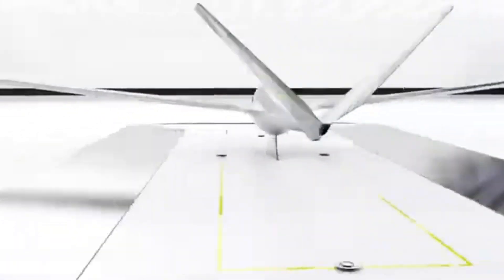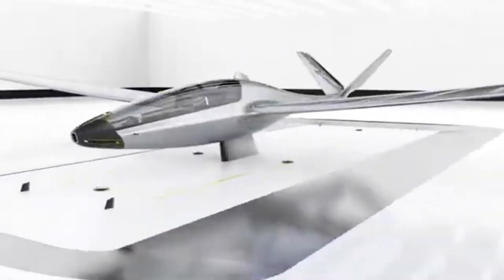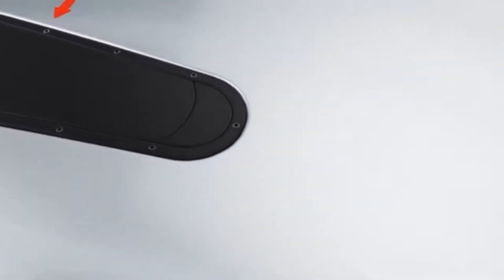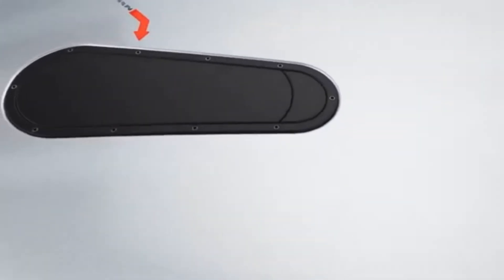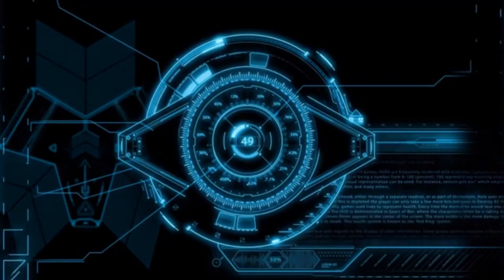The glider utilizes efficient gliding techniques to maximize range and minimize energy consumption, allowing for longer flights and greater efficiency. The Norte incorporates advanced technologies such as lightweight materials, efficient batteries, and advanced flight controls, which enhance the overall performance and capabilities of the glider.